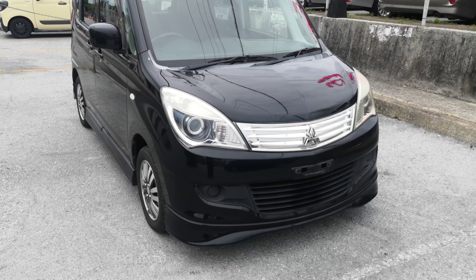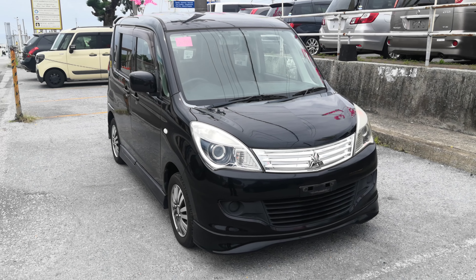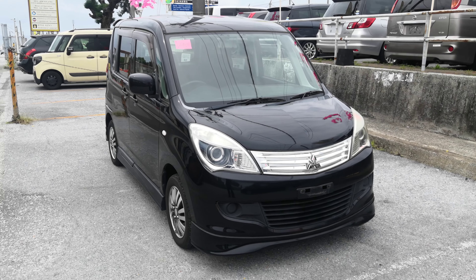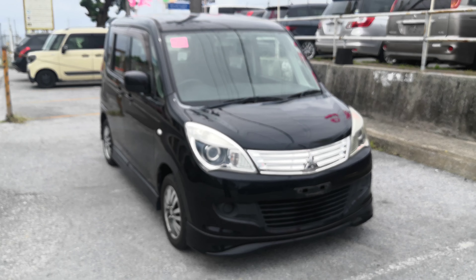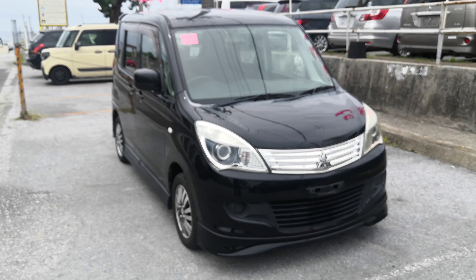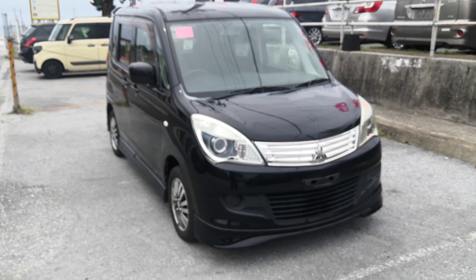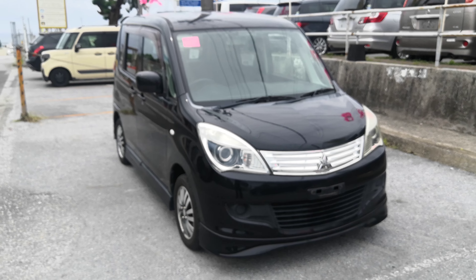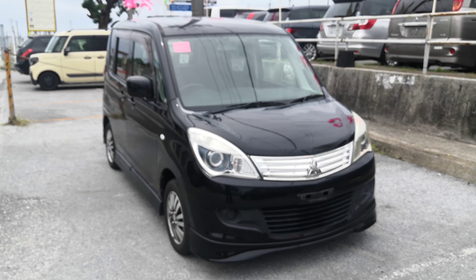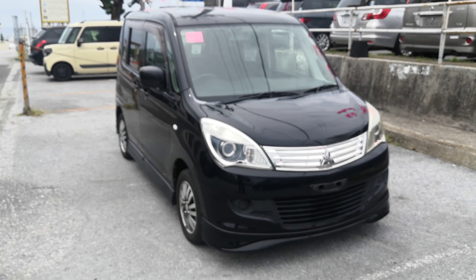2011 Mitsubishi Delica D2, 89,000 kilometers, about 55,000 miles. Military price goes down to 5,200, and with an additional military discount we'll get it down to 5,000 flat. While you're here, please ask about on-the-lot discounts and we'll get you a lower price. The 5,000 includes a two-year JCI, a one-year bumper-to-bumper warranty, the 2022 road tax, and the 10% sales tax — they're already included. The only thing on top will be the American insurance requirement, whether you go liability or full coverage, and we can assist you with that here.